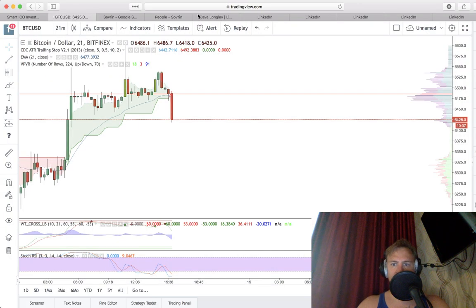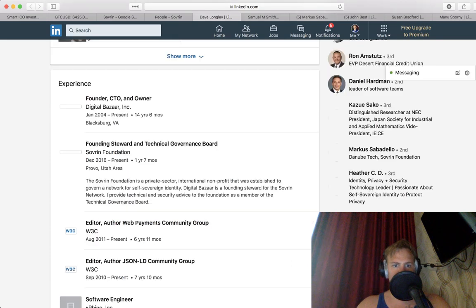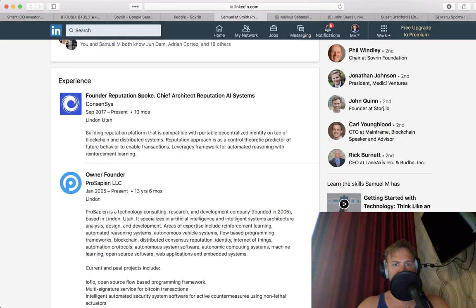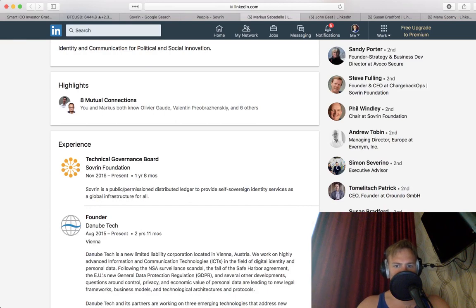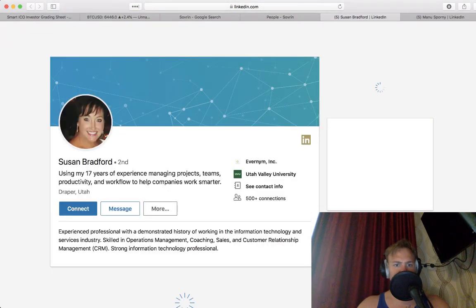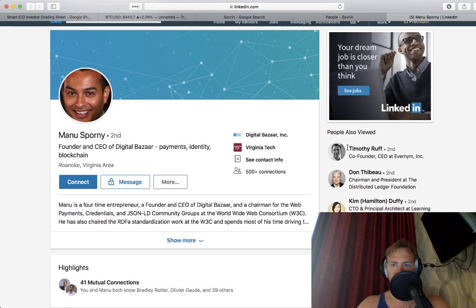Expecting that to go down more — hopefully the beginning of a sell-off. Digital Bazaar, W3C — very cool. Consensys for Sapien. It's all Utah people — oh wait, Austria, a lot of Utah people. John Best — very experienced team. Digital Bazaar, more particularly Timothy Ruff.